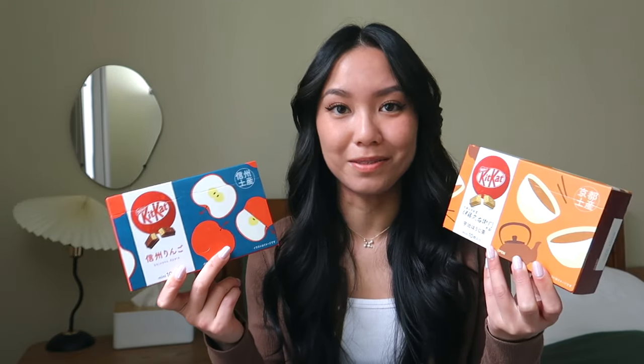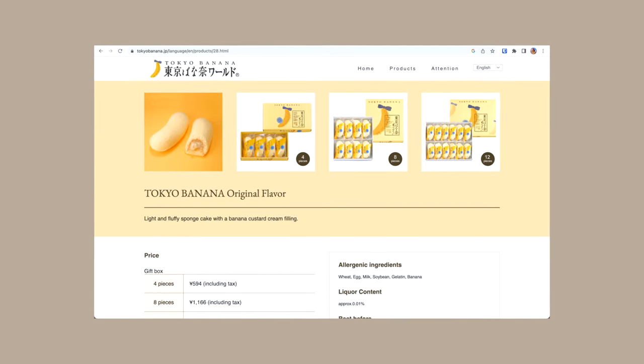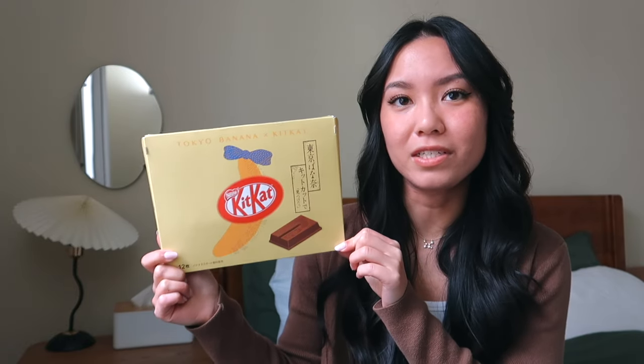I also stopped by another Don Quijote — this one was in Ginza — and I picked up these two flavors: a melon flavor and a milk tea flavor. The last Kit Kat flavor I got is this Tokyo Banana x Kit Kat flavor. Tokyo Banana is a different snack brand — it's like this small banana-shaped dessert filled with cream, and the outside bread part is super soft and fluffy. It's a really popular treat that people get when they go to Japan. They did a collab with Kit Kat and have this banana-flavored Kit Kat. I found this at Narita International Airport.